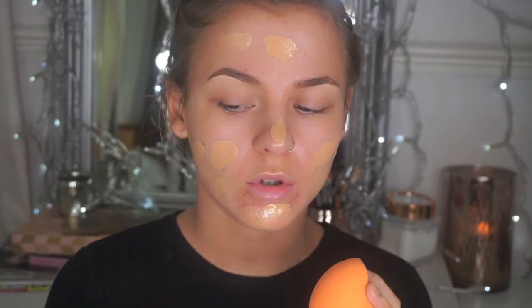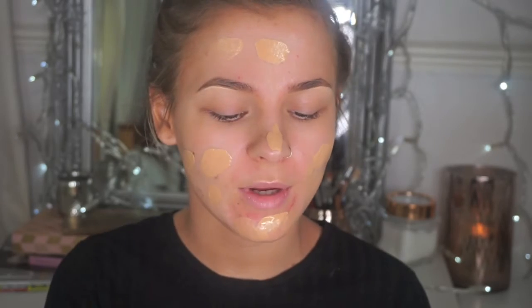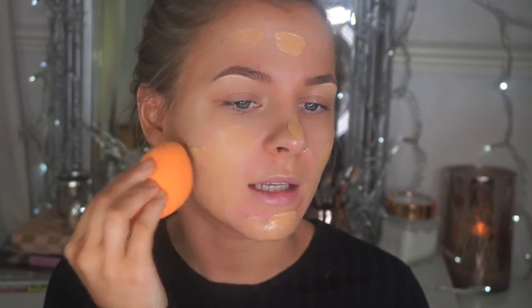When you're applying foundation I always recommend doing a thin layer first and then building up in areas where you feel you need it most. For example, like myself, I have pretty clear skin around certain areas and the majority of breakouts are on my chin, so I'm not going to put a full layer everywhere. I always just build up where needed. The best way I find to apply foundation is using a sponge — this is the Real Techniques Miracle Complexion sponge; I'll link it below. I literally just pat that in all over.